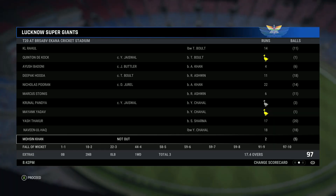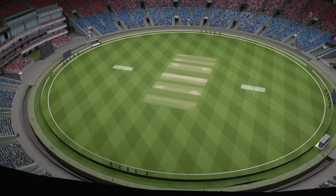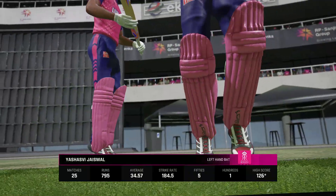The bowlers have leaked way too many easy runs in that innings. It's a big total to chase down. You're gonna need some good batting partnerships — I think the openers are gonna be pretty confident coming out to bat.